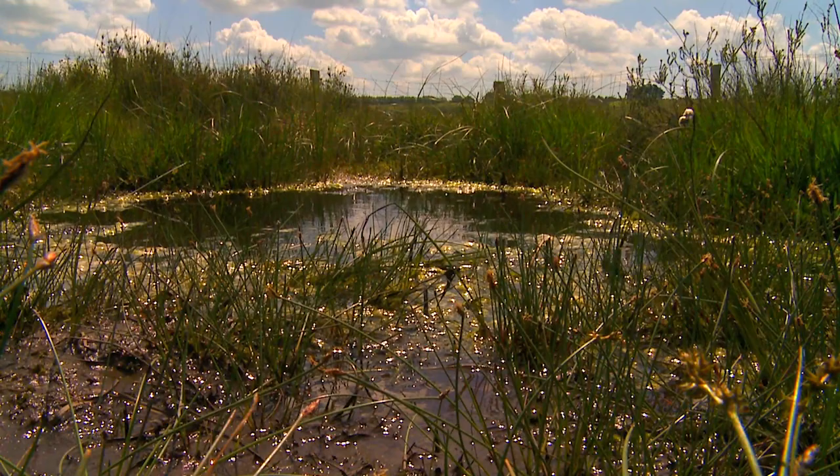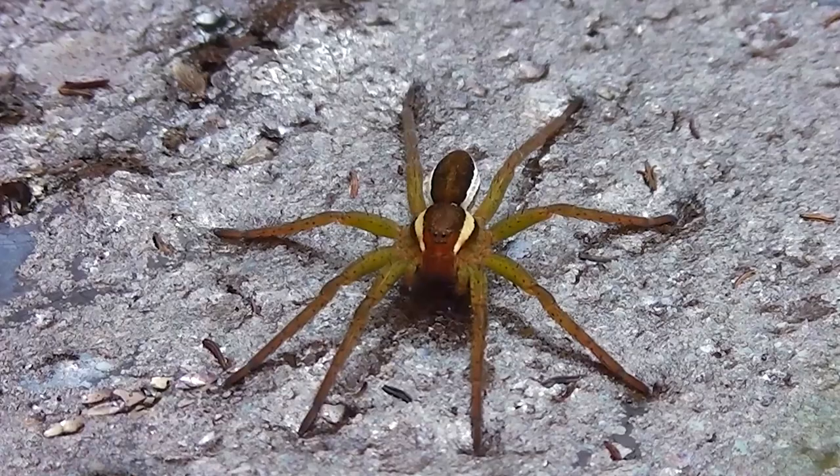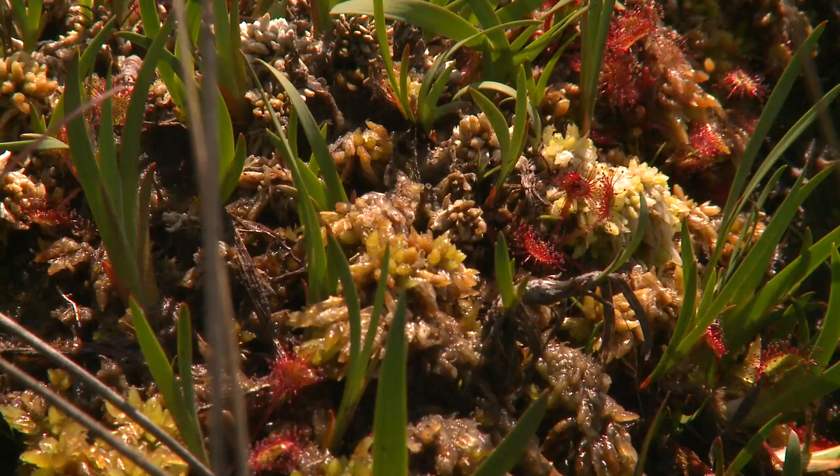In the wettest areas, sphagnum moss forms in boggy pools. There are several specialist species here, including the small red damselflies and great raft spiders. Sundews compensate for the infertile soils by capturing insects on their sticky leaves.